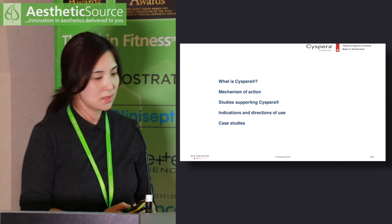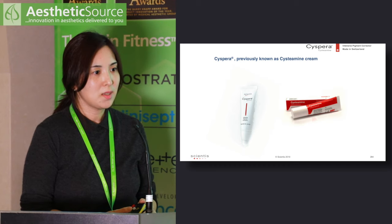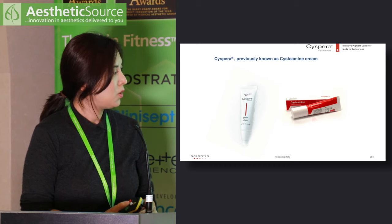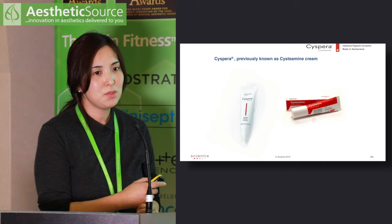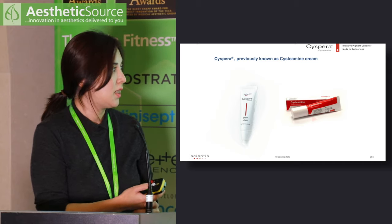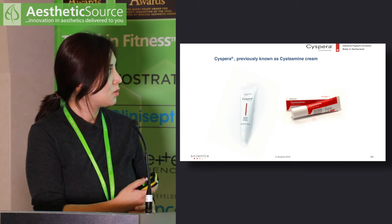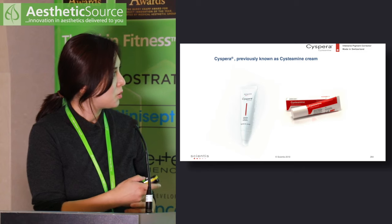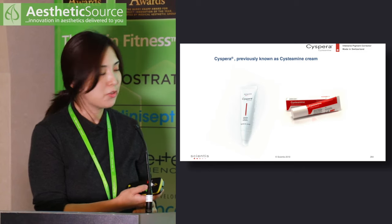Cispera was previously known as cysteamine cream, but it has been relaunched with better packaging. The actual ingredient is the same — cysteamine — and it is developed by a company based in Switzerland. You may hear me referring to cysteamine rather than Cispera, but I am referring to the same treatment.